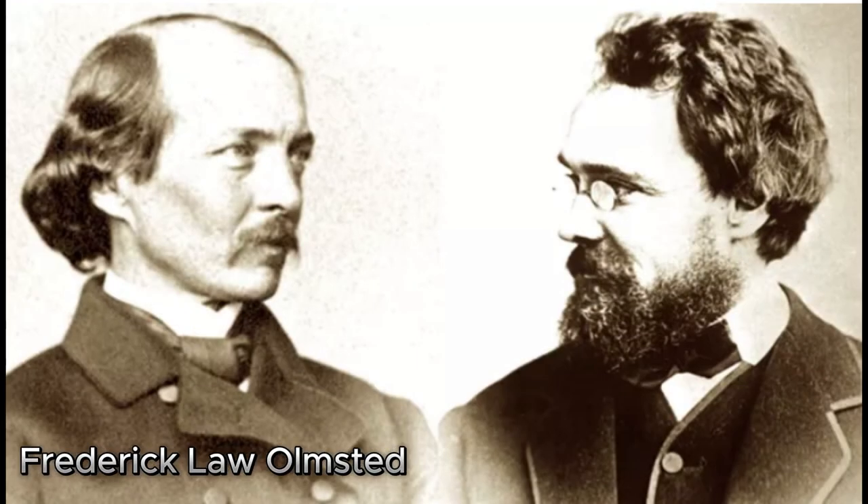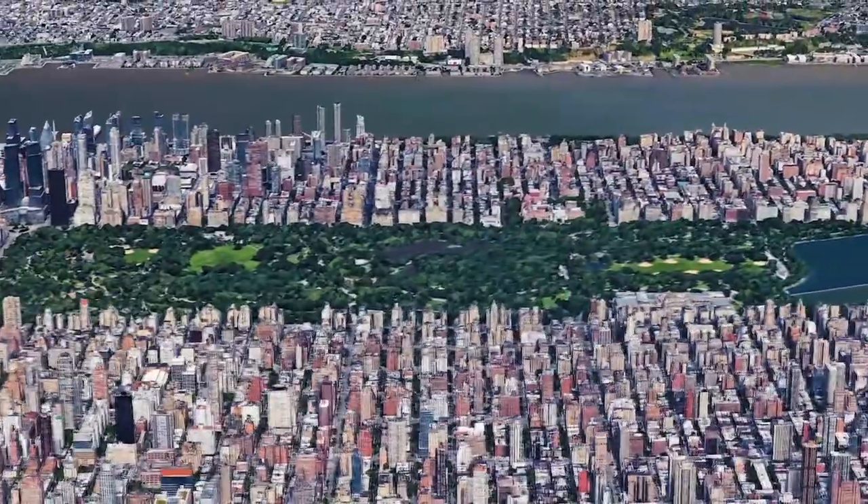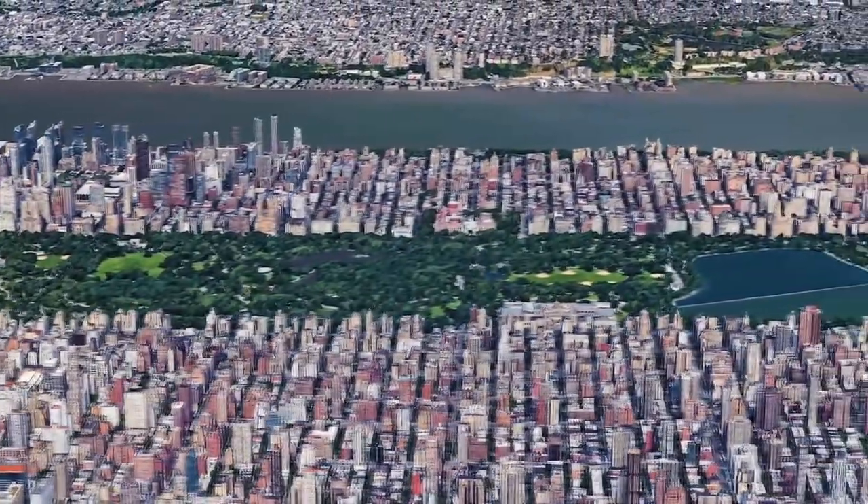Frederick Law Olmsted, a landscape architect, and Calvert Vaux, an architect, united their talents to transform a rugged landscape into the magnificent masterpiece that Central Park is today.